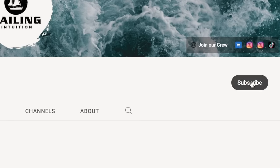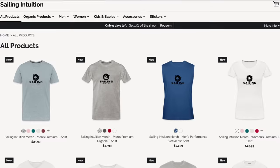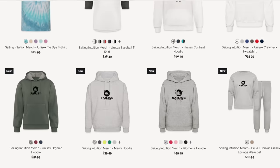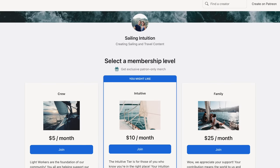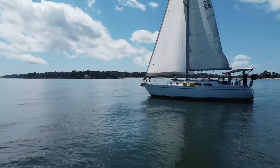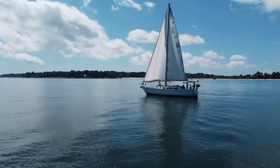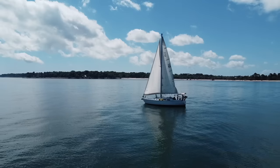Thank you for watching! If you're enjoying these videos, hit the subscribe button and leave us a comment. If you want to support our journey further, we have Sailing Intuition merch for sale, and you can join our intuitive family over on our Patreon page, where we do ad-free and early-access videos and so much more. Thank you for your support!